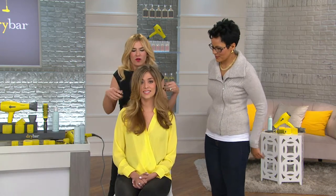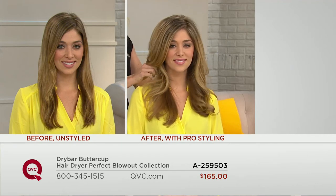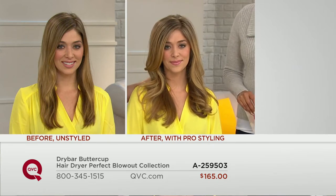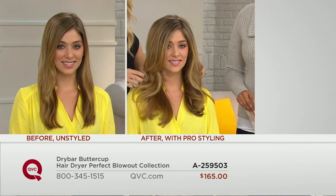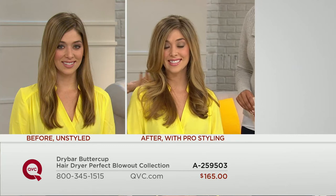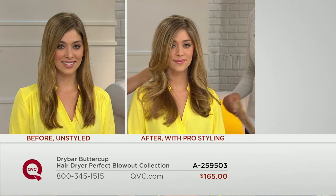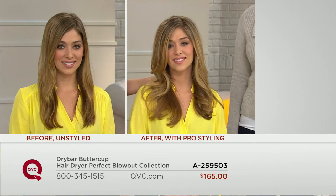Meet Jocelyn — beautiful with great hair, but it's fine, doesn't do a lot on its own, and takes a long time to blow out even though it's fine because she has a lot of it. Once Buttercup gets into it, you can see her hair come to life — it looked a little dull and flat before, but now it's got that extra bump and volume. She's going to go out confident. Internally at Dry Bar, they say they're not selling blowouts, they're selling happiness and confidence.